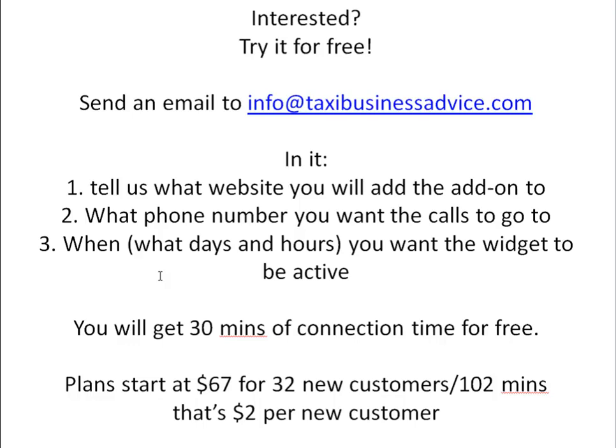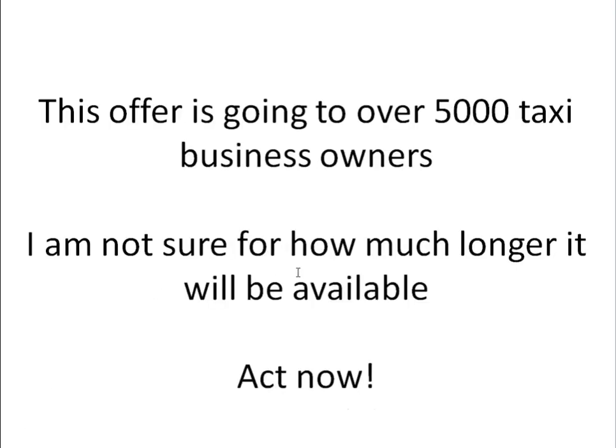For trying the software, you will get 30 minutes of connection time for free — plenty to see if it's going to work for you and if the numbers are going to hold in your business. It's free, no credit card required, so you're not risking anything. Once you try it, plans start at $67 for 32 new customers and 102 minutes of connection time — that's around $2 per new customer.